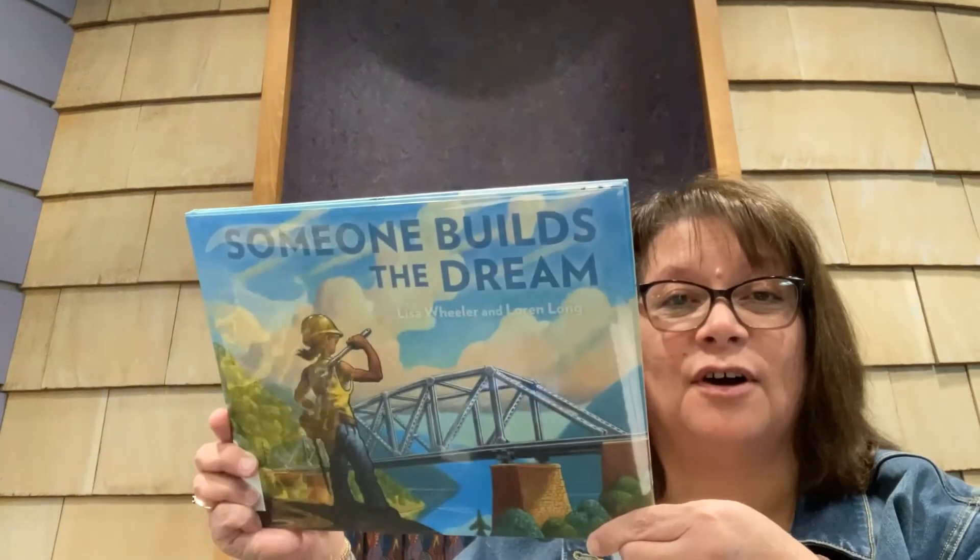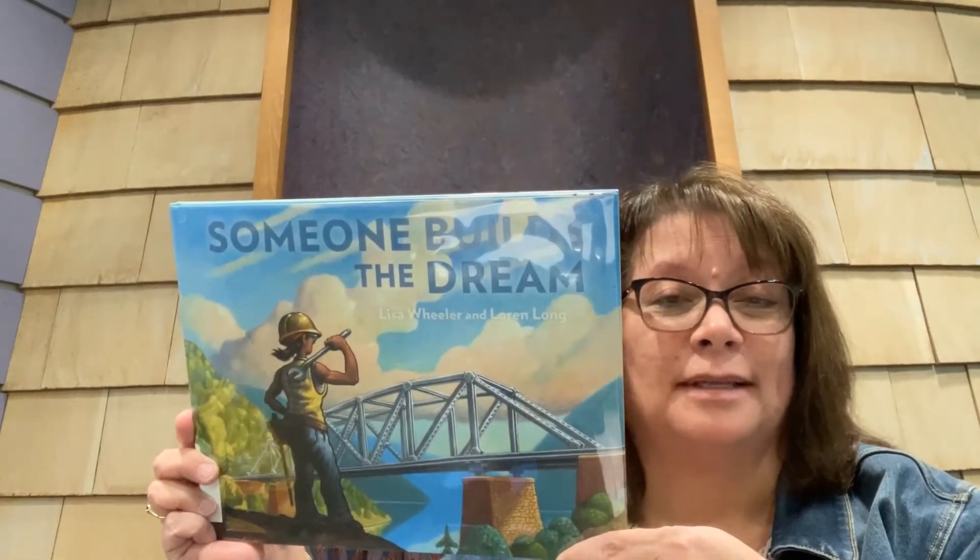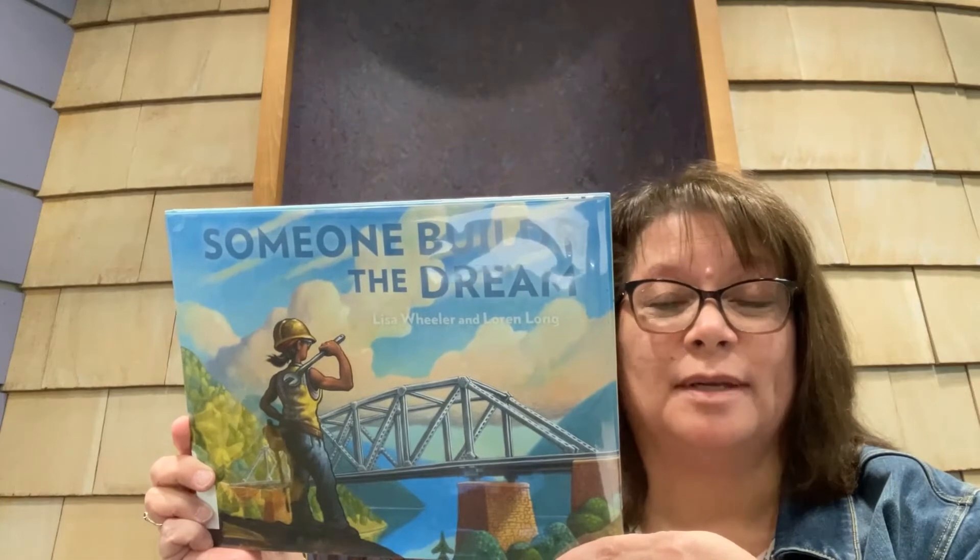Hi, it's Miss Linda and I'd like to tell you about a picture book today. It's called Someone Builds the Dream. The book is written by Lisa Wheeler and it is illustrated by Lauren Long.